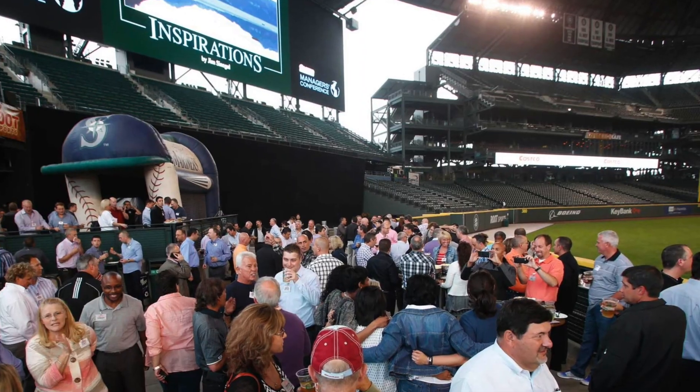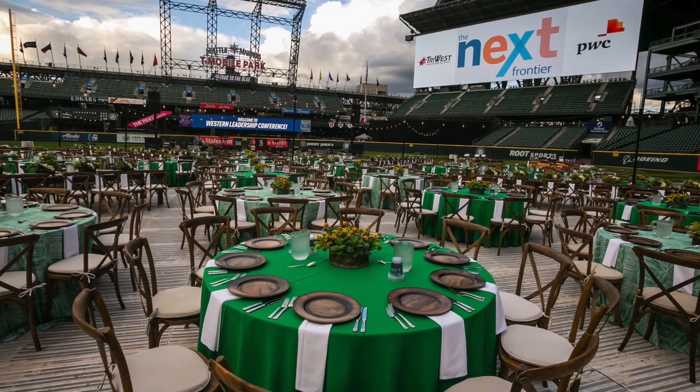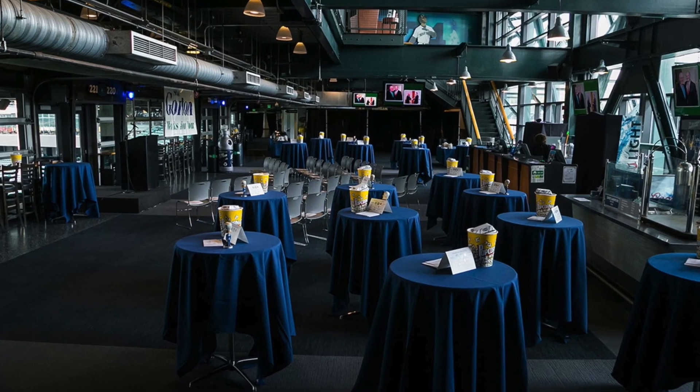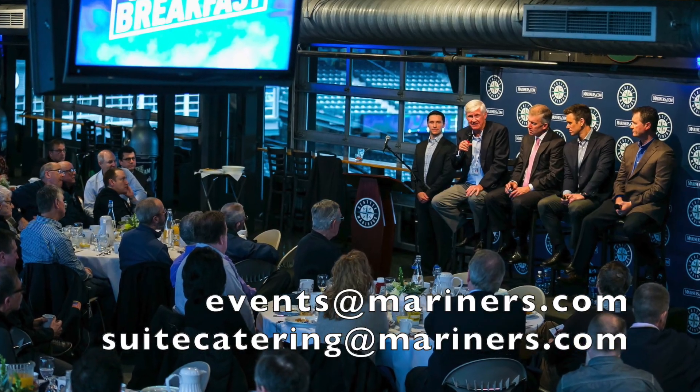When games aren't in action, T-Mobile Park offers fun and flexible event space for parties, graduations, weddings, Christmas events, and concerts. They have space that can accommodate all different group sizes, so if you're thinking about having a party there, you'll want to contact the events team on site.